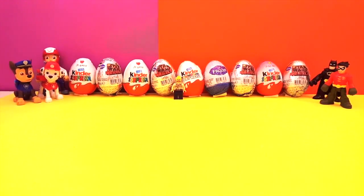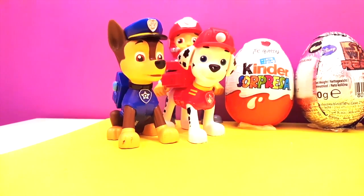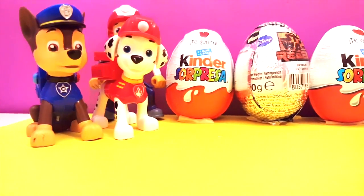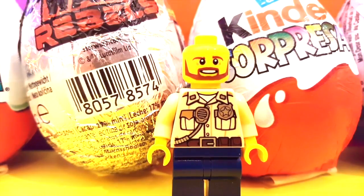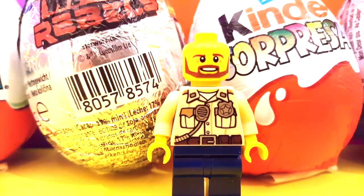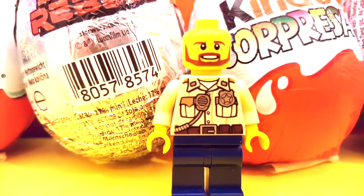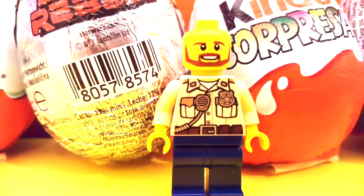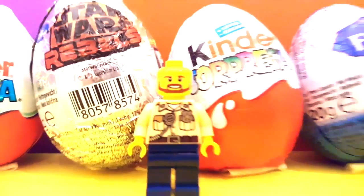There's a whole bunch of different eggs so let's have a look. How you doing boys? Marshall, Chase, how you doing back there Mr. Ryder? We have a Kinder, a Star Wars, another Kinder, another Star Wars. Wait a minute — what are you doing here sir? You're a police officer! He says he's looking for his hat and wonders if maybe his hat can be inside one of these surprise eggs.